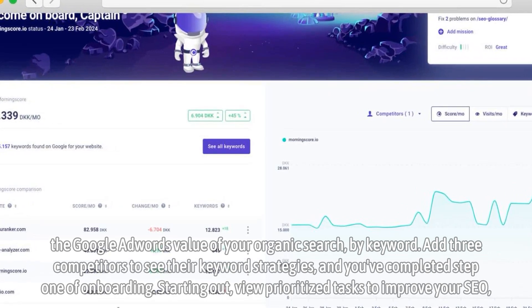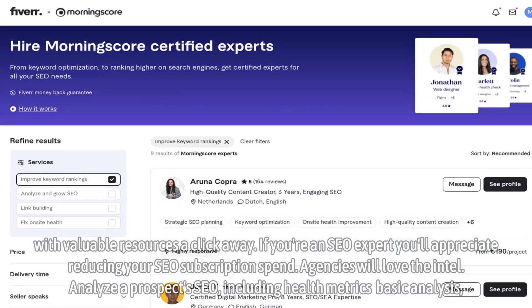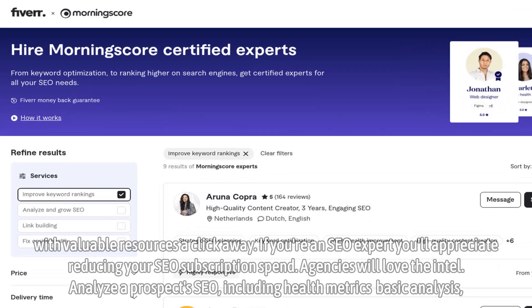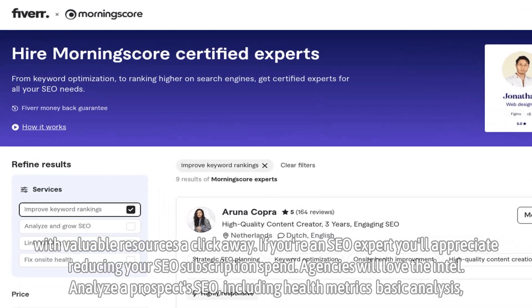Starting out, view prioritized tasks to improve your SEO, with valuable resources a click away. If you're an SEO expert, you'll appreciate reducing your SEO subscription spend.